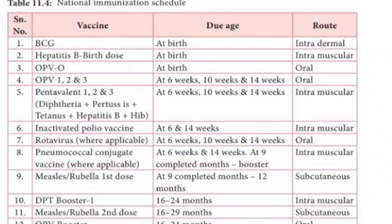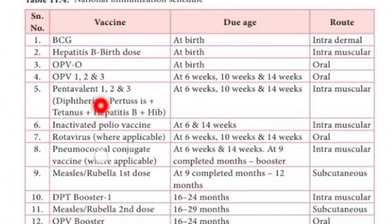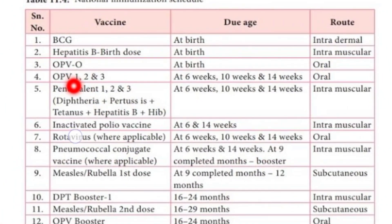Next are OPV doses: first dose, second dose, and third dose. OPV first dose is given at six weeks, OPV second dose is given at ten weeks, and OPV third dose is given at fourteen weeks of age of the baby.